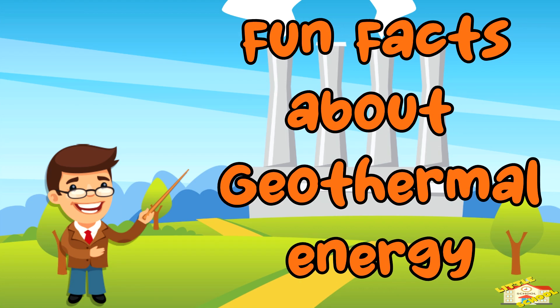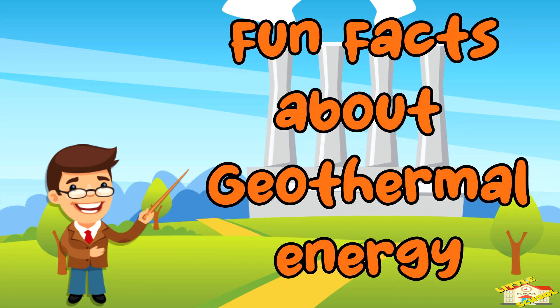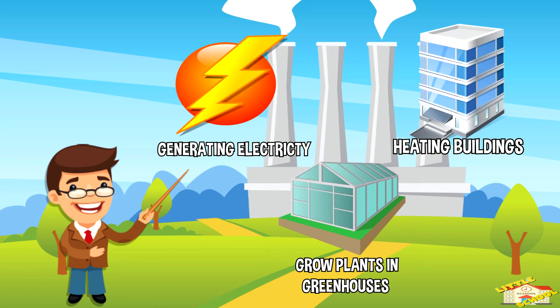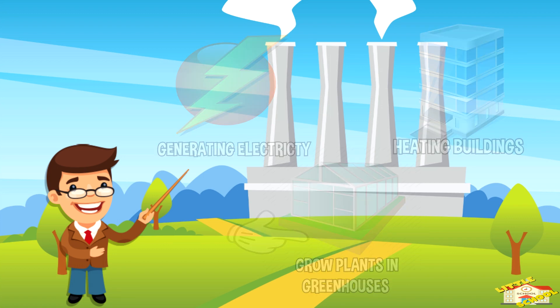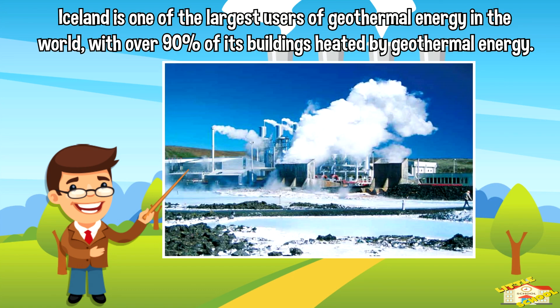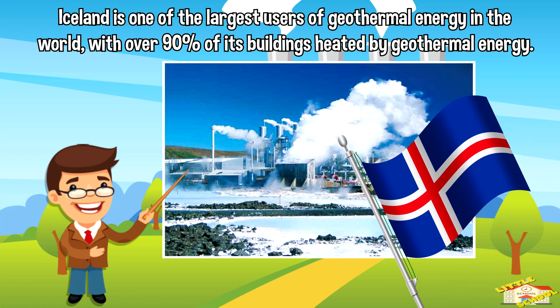Now here are fun facts about geothermal energy. Geothermal energy can be used for a variety of things such as heating buildings, generating electricity, and even growing plants in greenhouses. The first geothermal power plant was built in 1904 in Italy. Iceland is one of the largest users of geothermal energy in the world, with over 90% of its buildings heated by geothermal energy.